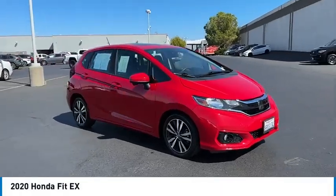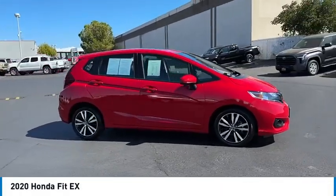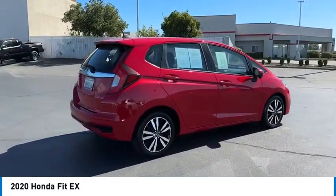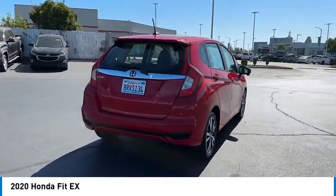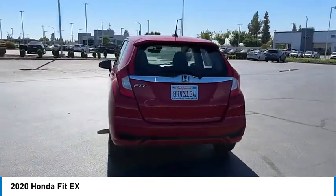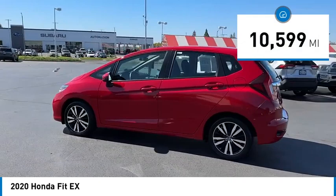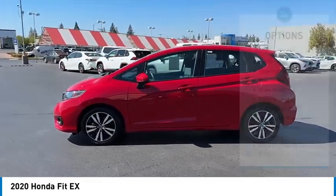Stop by and take a look at the 2020 FIT. The FIT was engineered to be useful, efficient, and reliable, but its most important attribute is its innate charm and coolness. This vehicle has less than 15,000 miles. Here are some of this vehicle's great options.